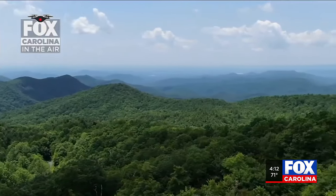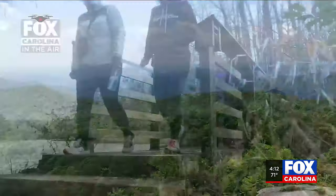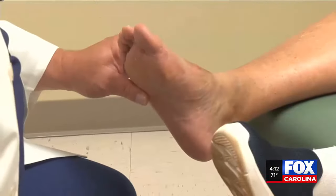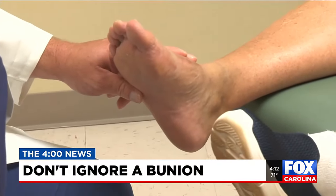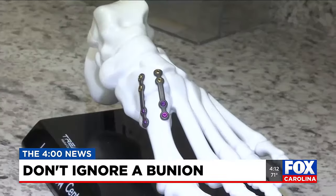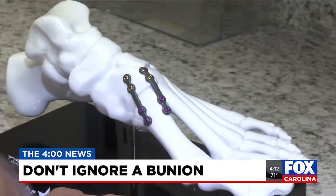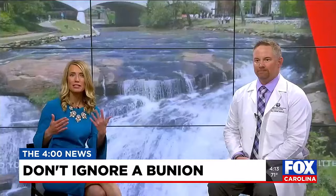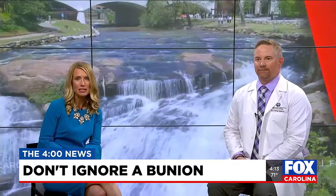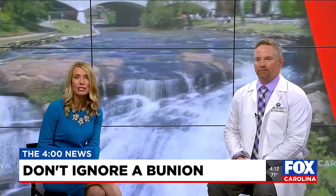The weather is starting to get warmer and that means you are likely trying to get outside more often, but injuries can hold you back. One common condition is bunions. According to the National Library of Medicine, it is estimated that one in three people over the age of 65 have bunions. To talk about what bunions are and the treatment options, I'm here with Dr. Jason Glover, a podiatrist at Rutherford Regional Medical Center.